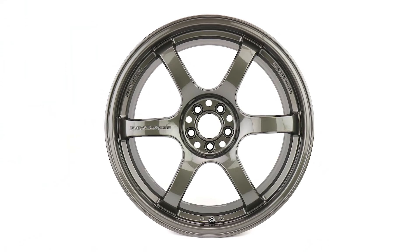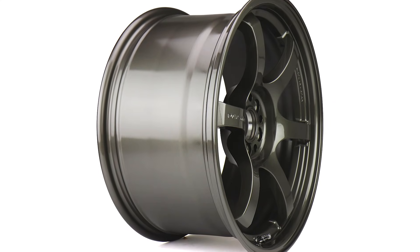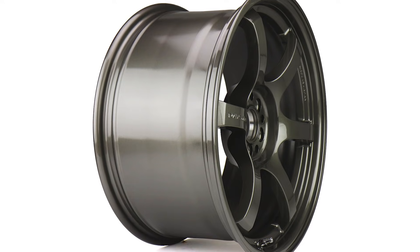Another wheel we have are the Rays Gram Lights 57DRs in a new gun metallic finish, in an 18x9.5 +38 fitment. So if you're in the market for some new wheels this month, those are two of the ones you can check out on our website. Also, a quick note on wheels — a lot of you guys have been asking about TPMS sensors to buy alongside your wheels, so we went ahead and brought in some Subaru OEM sensors.